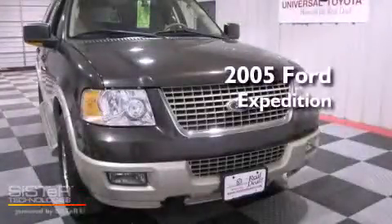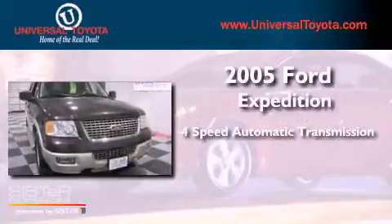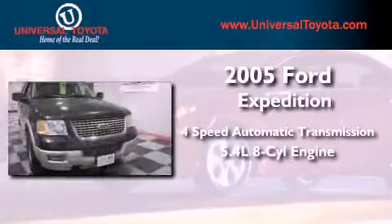This is a 2005 Ford Expedition. This vehicle has seating for 8 adults and a 5.4-liter V8.